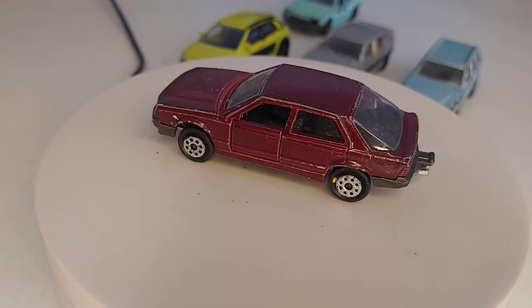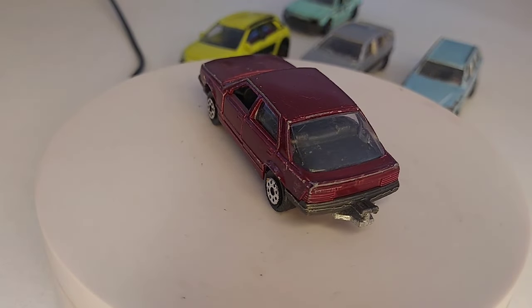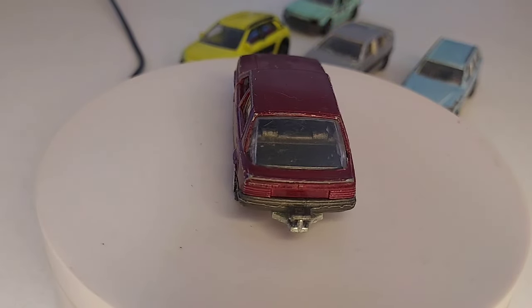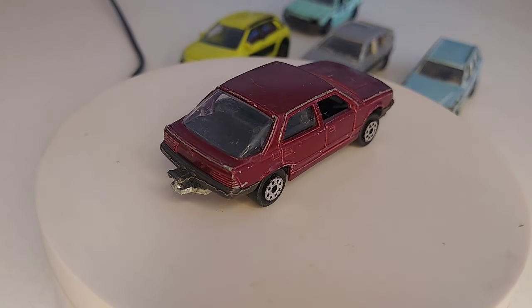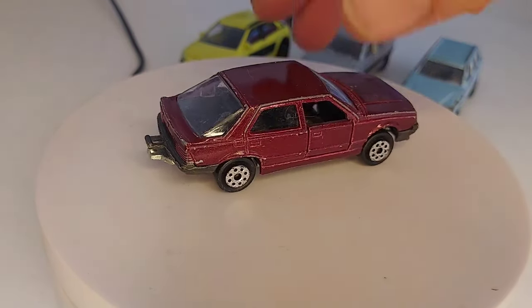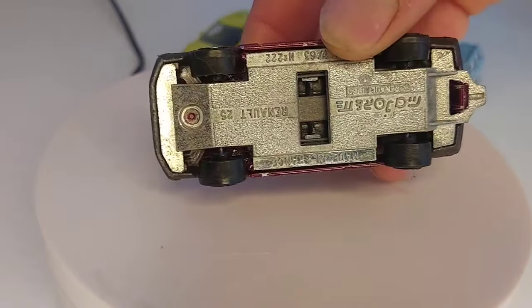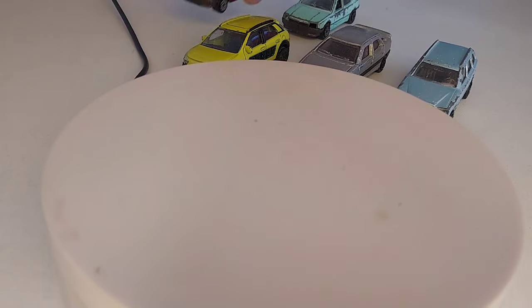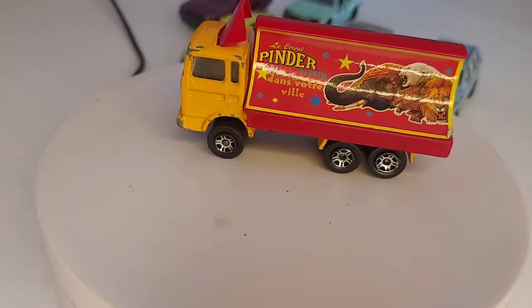Ensuite encore une autre Renault 25, très sympa cette voiture, et c'est aussi du Made in France. On continue avec ce camion Peinture d'Air.